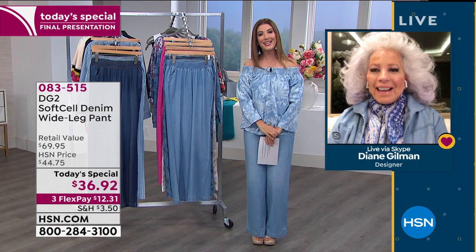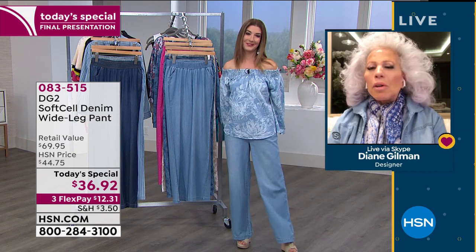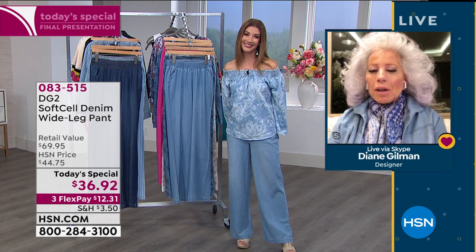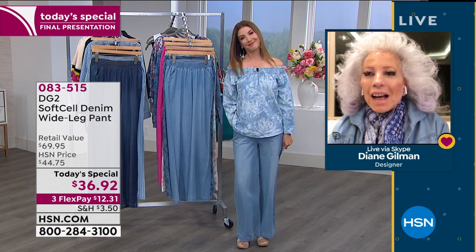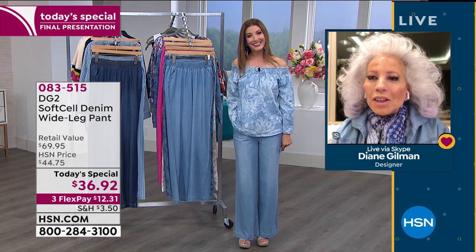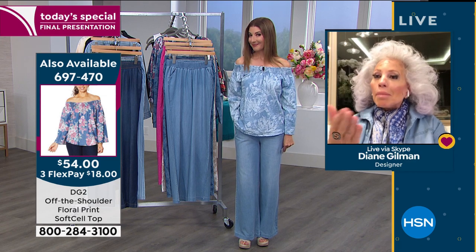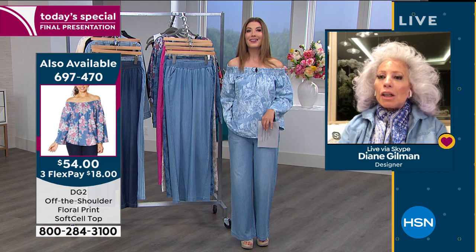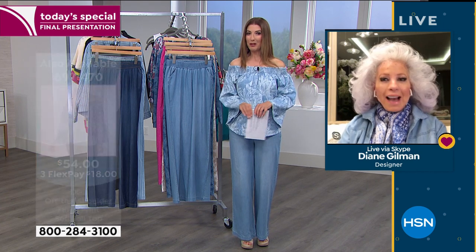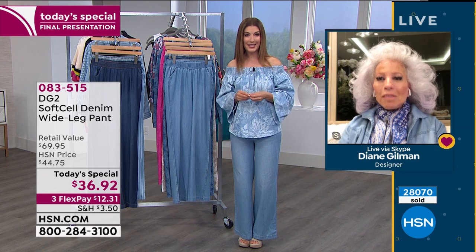Diane Gilman is here after more than 20 years as our Jean Queen on HSN. We're so thrilled she's back with a whole new denim and a whole new look for spring 2020. Good to see you via Skype, Diane! It's actually 26 years as of tomorrow — May is her anniversary month, and there'll be a two-hour anniversary special Friday night. But this is your last and final hour of her Today's Special.